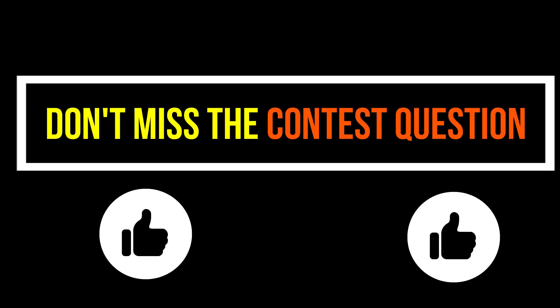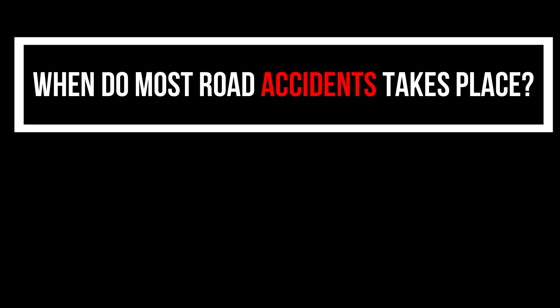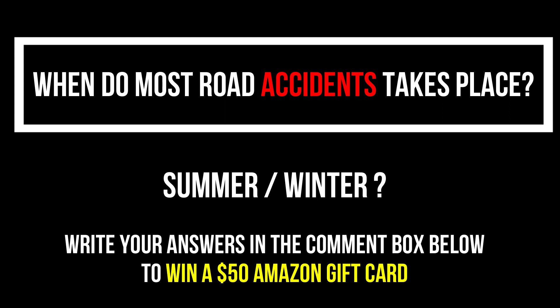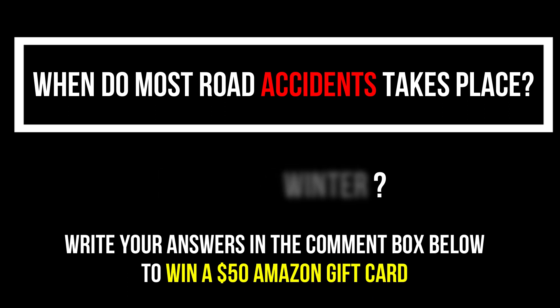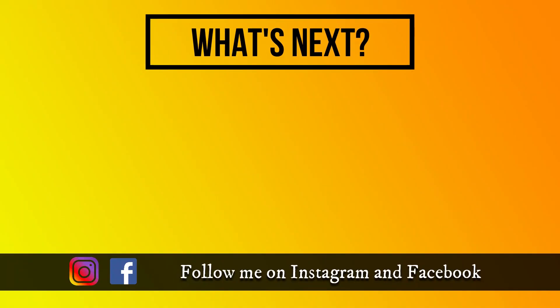So that's all about lane changing. If you like this video then hit the like button. Here's a question for the contest: when do most road accidents take place — in summer or in winter? Write the answer below in the comment box to win a $50 Amazon gift card. Conditions for the contest are mentioned in the description box below. Thank you very much for watching and I'll see you again next Friday. Ciao!